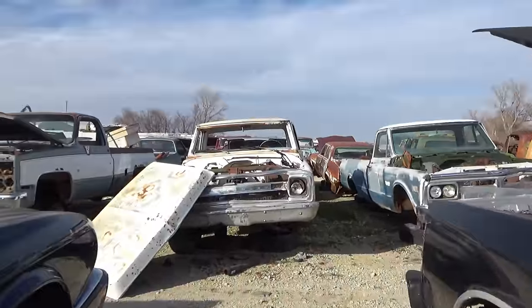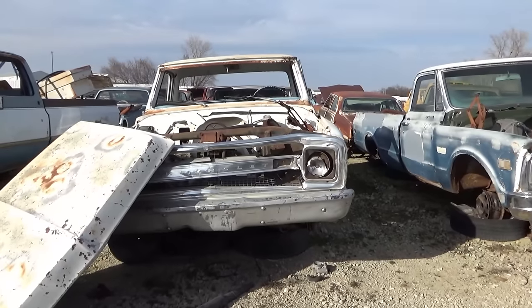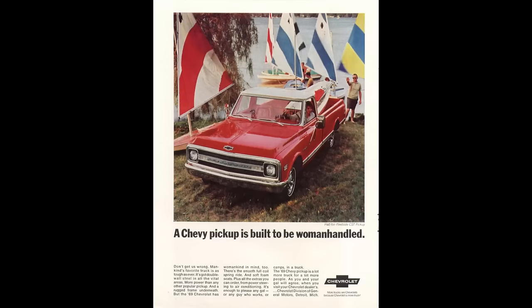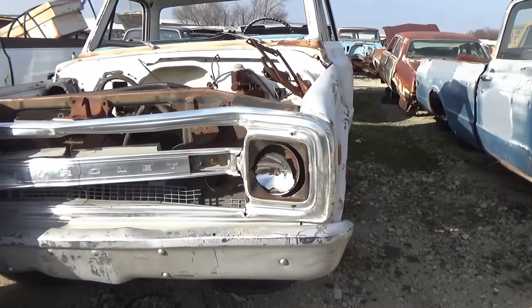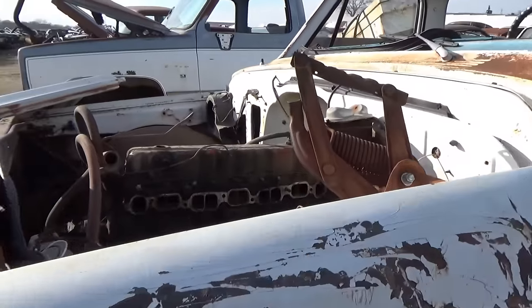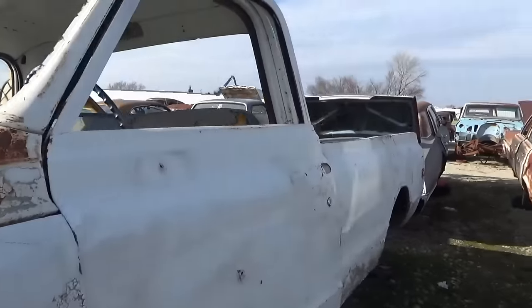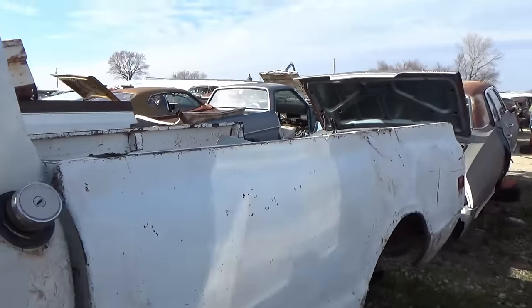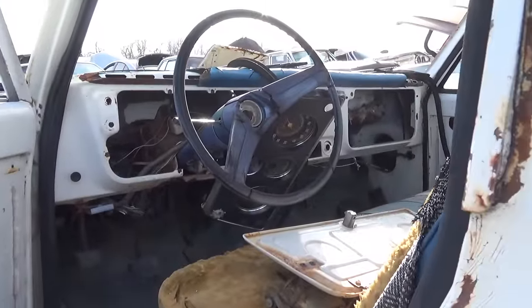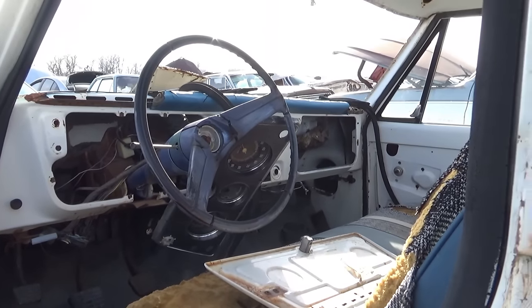Straight across from us we've got an old Chevy truck — looks like around a 69 model. I could be off on that a little bit, but not by much. This had an old straight six in it. This one's been picked over but still got the instrument cluster hanging out of it.